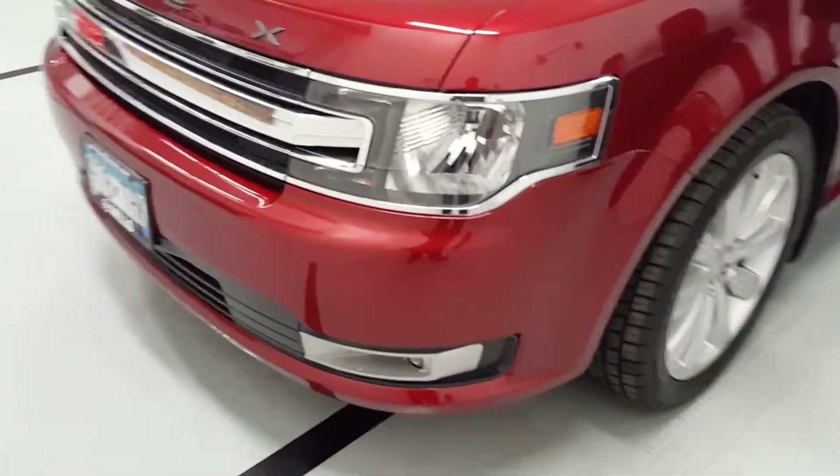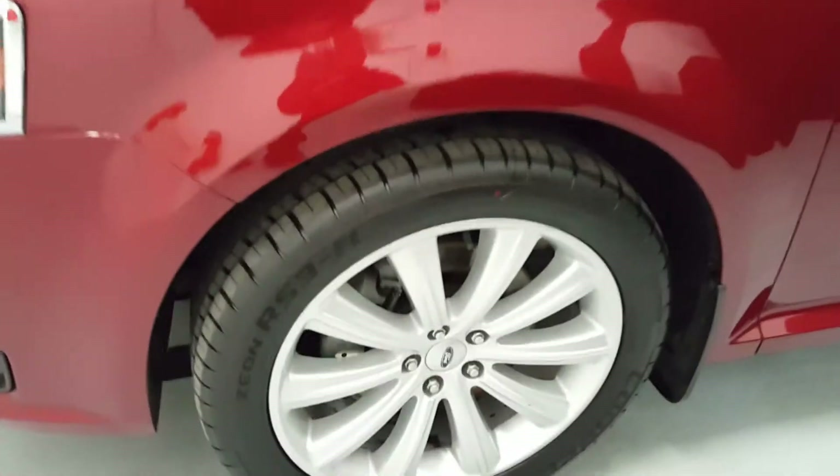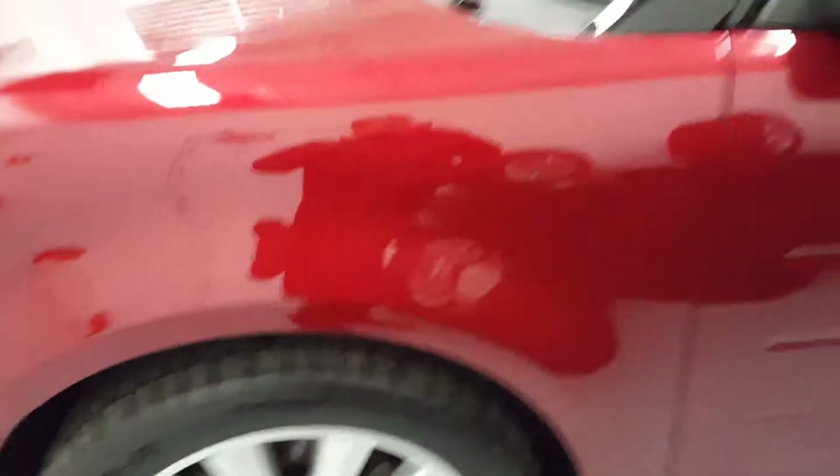All right, here we have a 2013 Ford Flex from Mills GM in beautiful Baxter, Minnesota. I took this in on trade — they ended up buying a new Acadia Denali.